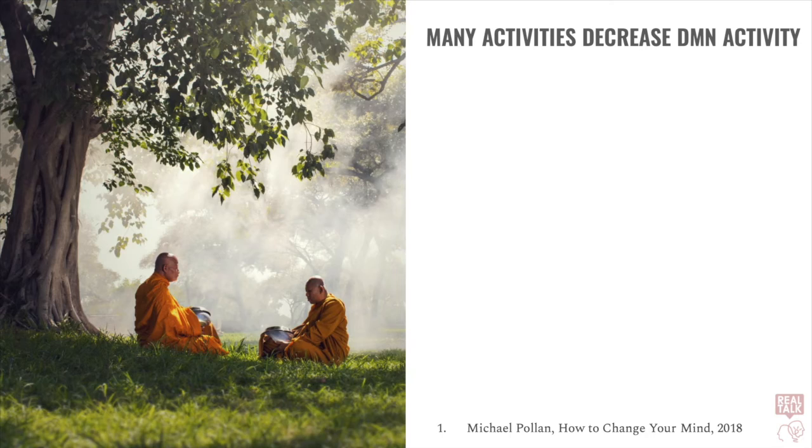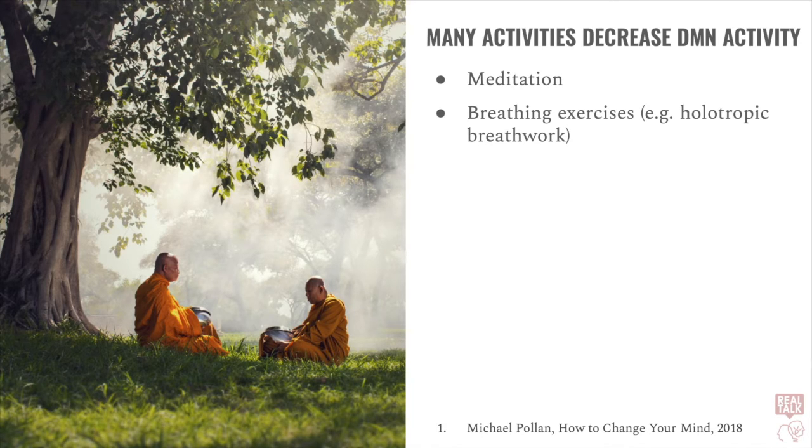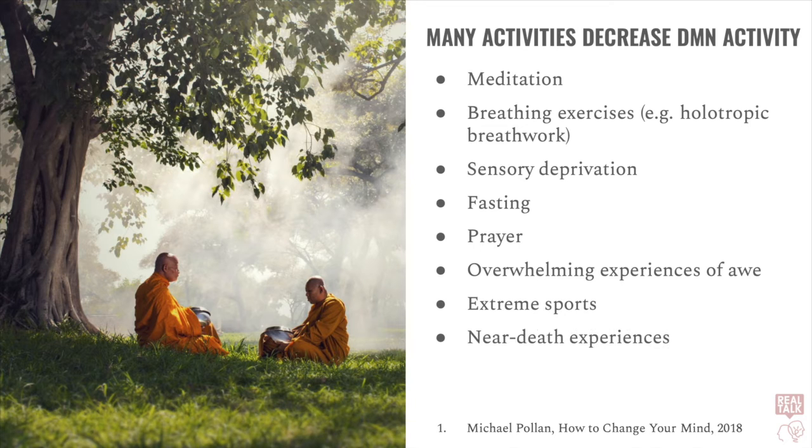It's important to note that psychedelics are not the only things that reduce activity in the default mode network. There are many other things, including meditation, breathing exercises like holotropic breathwork, sensory deprivation, fasting, prayer, overwhelming experiences of awe, extreme sports, and near-death experiences — all of these have also been found to decrease activity in the default mode network. So psychedelics work by decreasing activity in the default mode network, which has been found to increase brain activity, increase brain entropy, increase general intelligence, and decrease the formation of mental constructs, including the mental construct we refer to as the self, resulting in the ability to perceive more details in the world, but also requiring more energy.